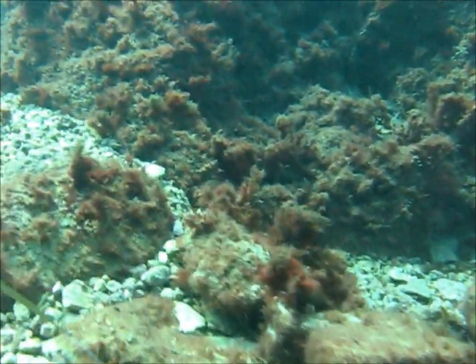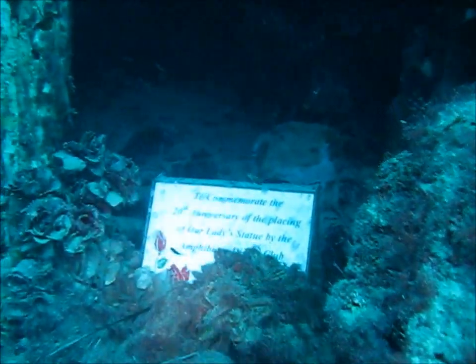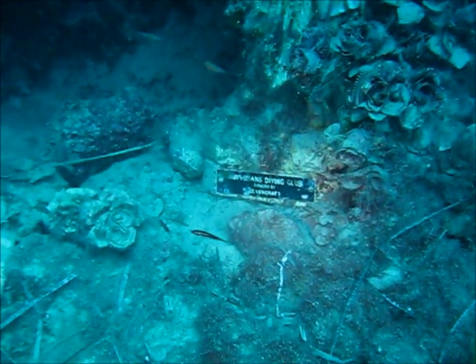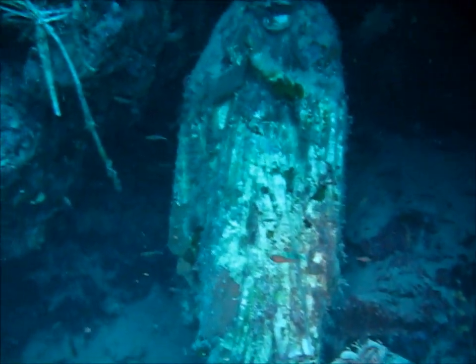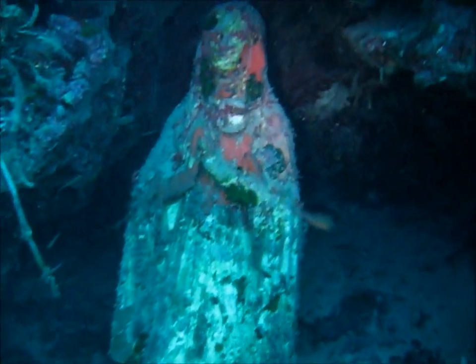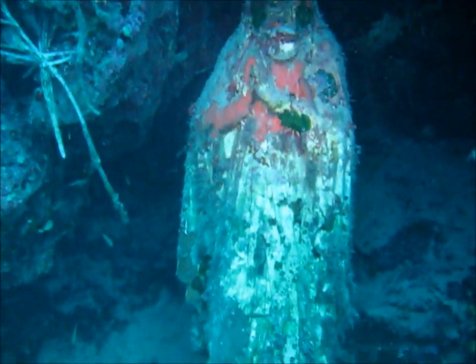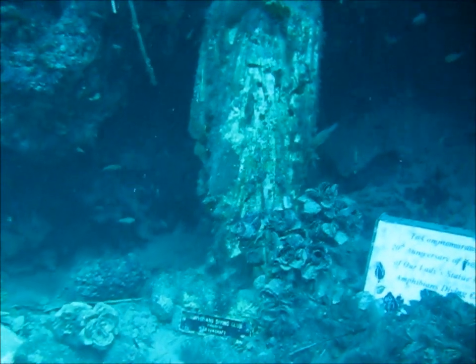And then we rise up into the Madonna cave. The statue of the Madonna was placed here more than 20 years ago by the Amphibians Dive Club — quite a bit more than 20 years ago, though I am not sure of the exact date. It is quite a feature.